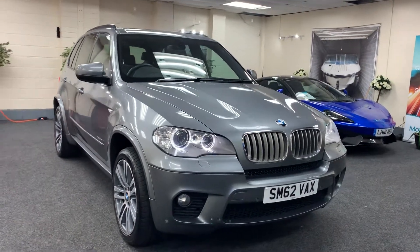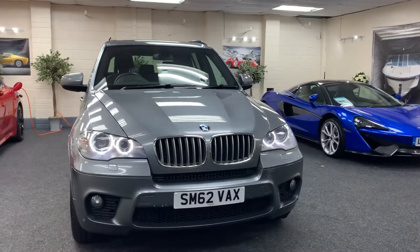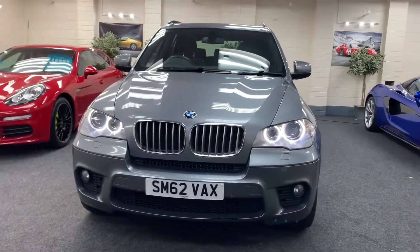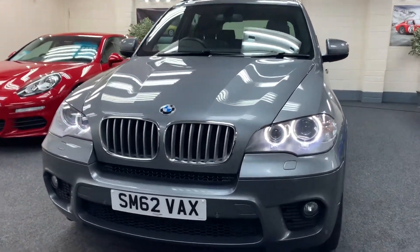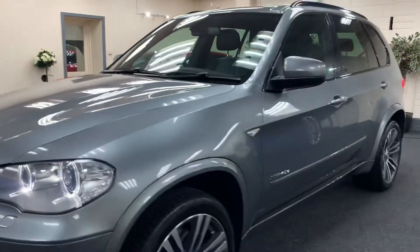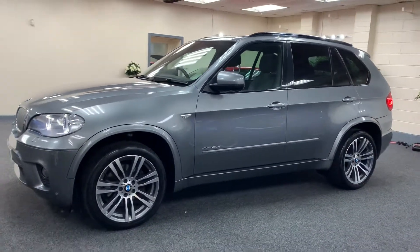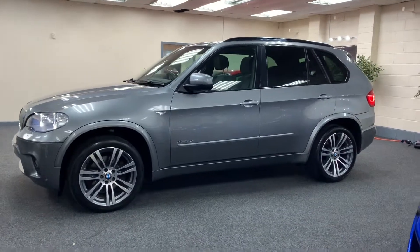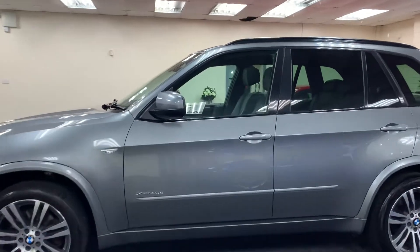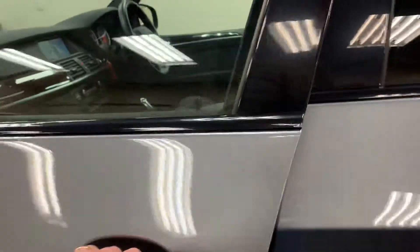Here we have a 2012 Honest 62 plate BMW X5. This is the 40D M Sport, so it's the top of the range. It's got the LED by Xenon headlights. It's finished in metallic space grey with full black Dakota leather. It's got the upgraded multi-spoke alloy wheels, the diamond cut finish, 20 inch.